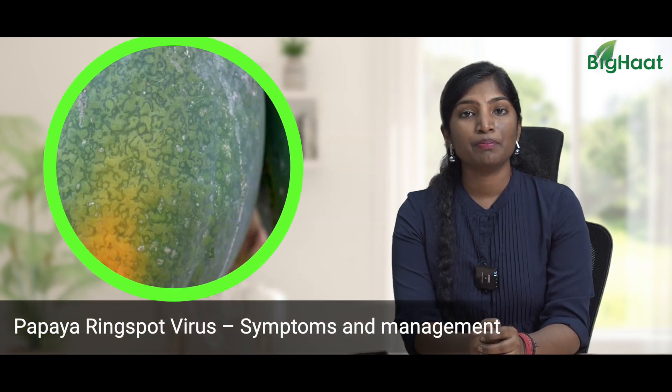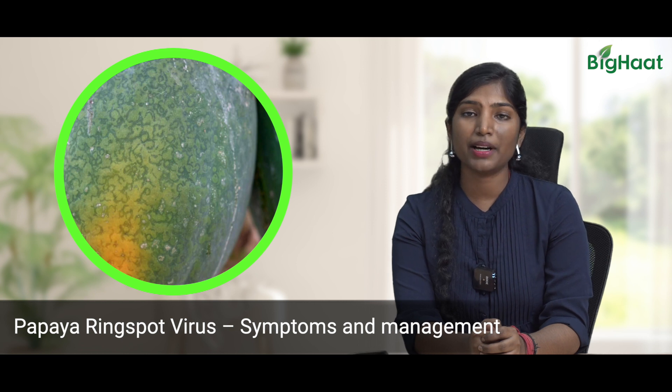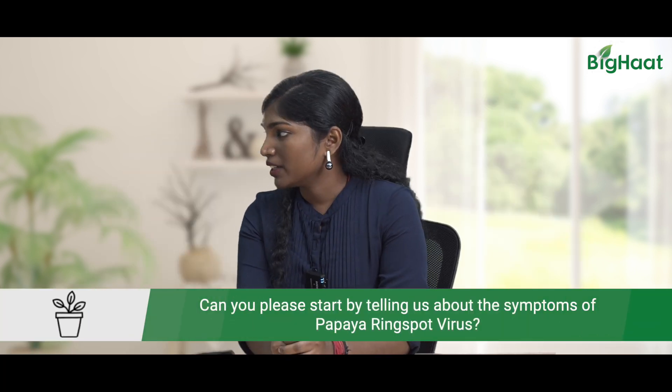Dear farmers, I'm Satya from BigHat. Welcome to BigHat YouTube channel. In recent days, many farmers have been reaching out to our advisory teams regarding papaya and papaya ring spot virus. To help us tackle that issue, we have our in-house expert Sanjeev Reddy. Can you please tell us about papaya ring spot virus?